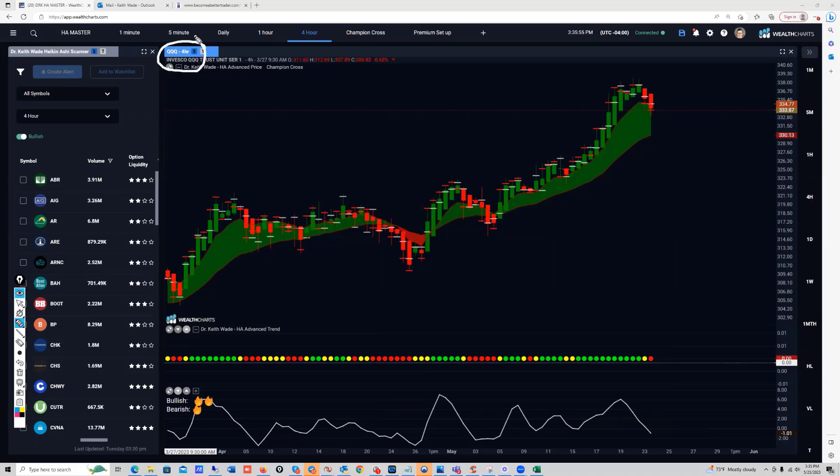All right, so you can see here I've got the queues up here on a four-hour chart. We can see the champion cross is green to the upside. One of the questions I get is what kind of candles are these — they look different. Well, these are Heikinashi candles, folks. I trade using Heikinashi candles. The premise is when it's green, they're bullish candles; when they're red, they're bearish candles.